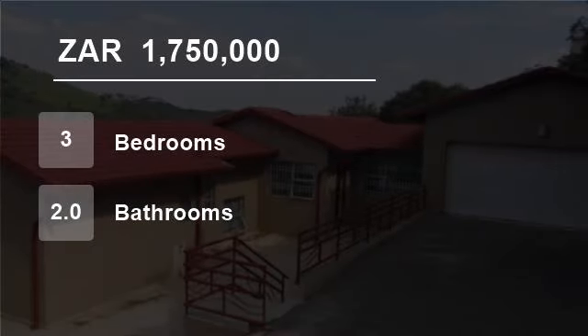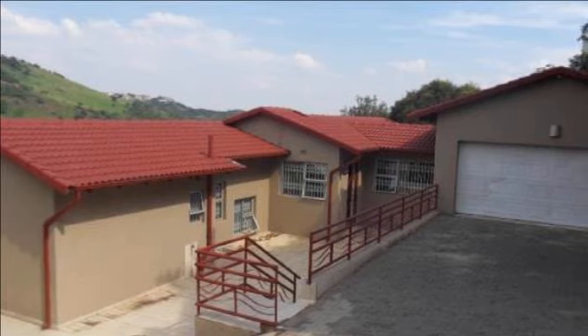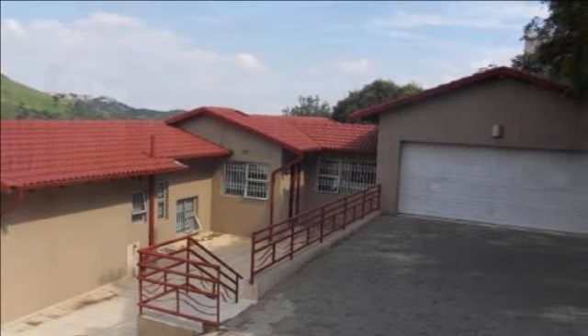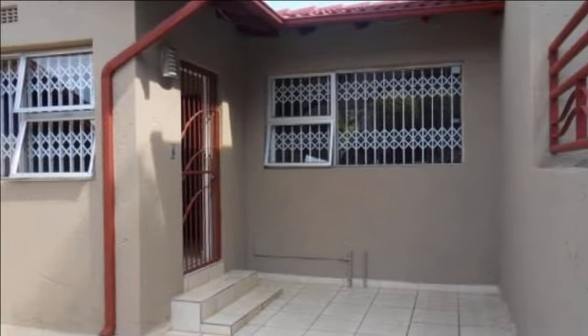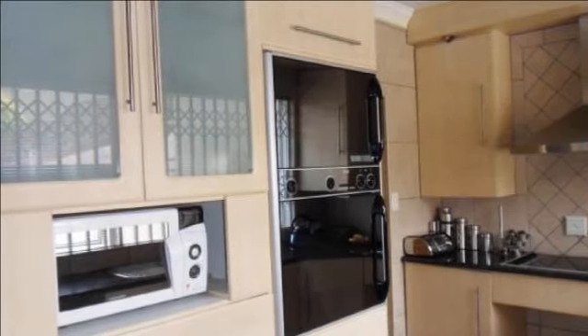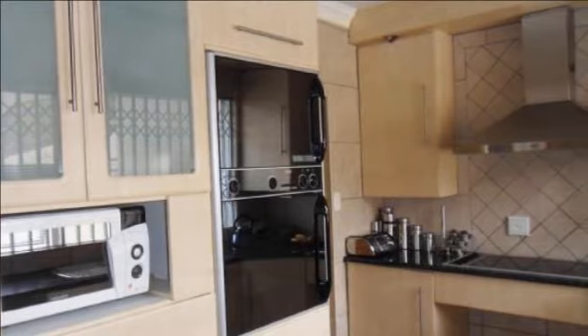Welcome to this three-bedroom house for sale in Bessonia, Johannesburg South, South Africa for R1,750,000. As cute as can be and as pretty as a picture, this cute split-level family home is set on a large stand overlooking the rolling hills of Bessonia, Johannesburg.